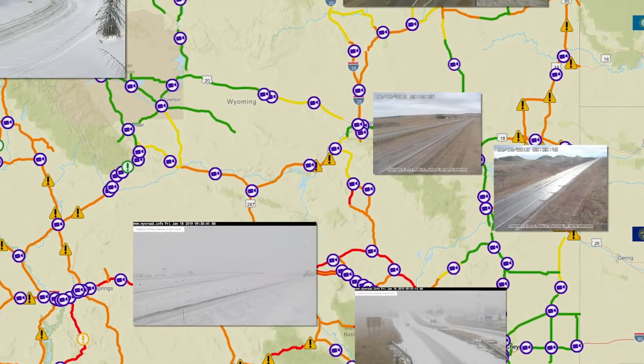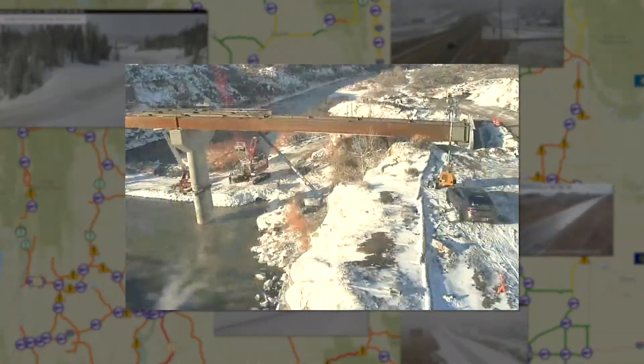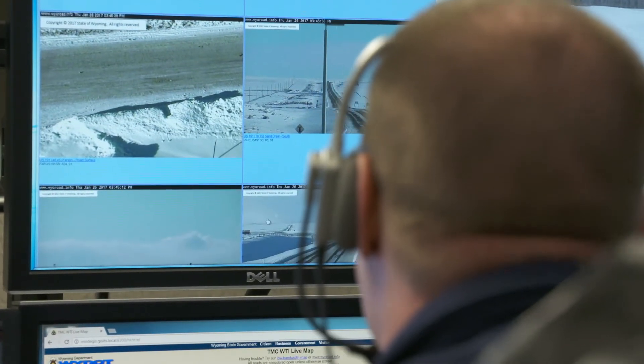YDOT adds web cameras based on need and budget. The department also sets up cameras at special construction locations. Typically, we try to put them on maintenance section breaks so that crews from each section can look at the cameras and see how the roads are. We'll also identify problem areas and install web cameras in those areas so that we can keep an eye on the weather.